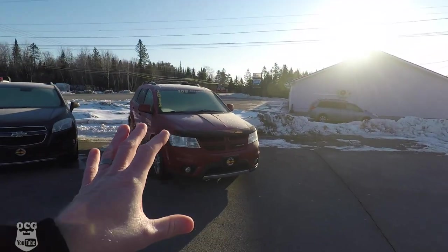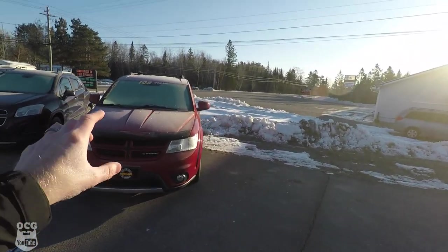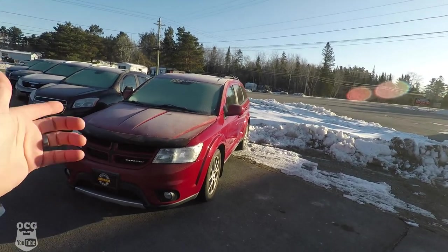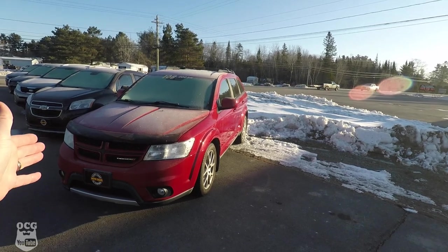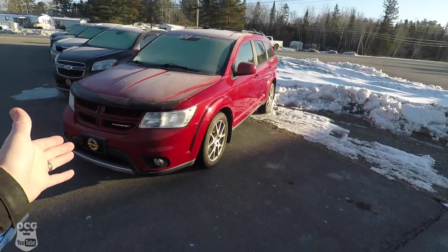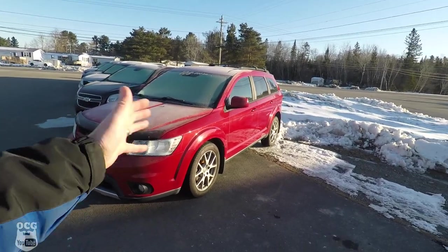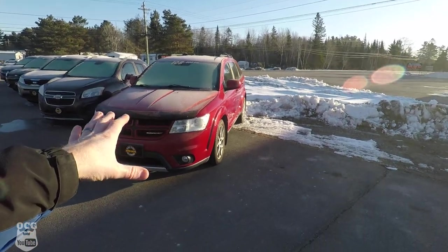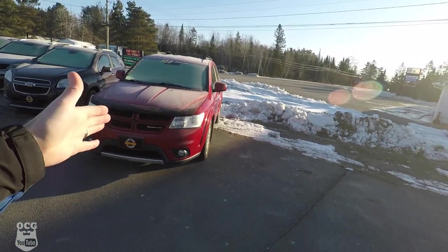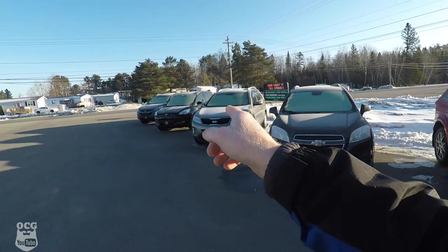Out of all our inventory, the Dodge Journey is our oldest piece currently — we've been sitting on this the longest. Not really sure why. It's a 2012 with 108,000 kilometers, that's just over 60,000 miles, and it's an RT. RT means it's loaded to the guns: sunroof, 19-inch wheels, V6, all-wheel drive, leather, GPS — all the goodies are loaded up into this Dodge Journey, and it's retail red.